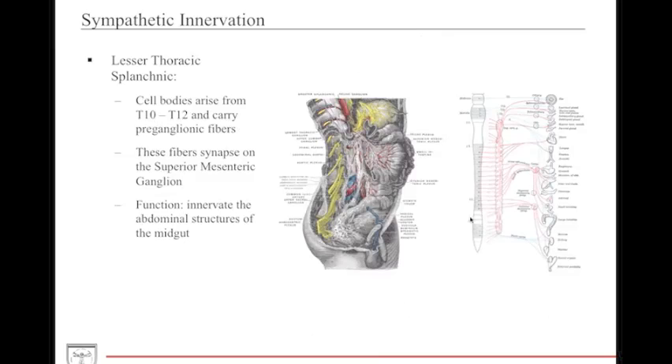The lesser thoracic splanchnic nerves originate from cell bodies of T10 to T12. They also carry preganglionic fibers and general visceral afferents for sensation to the skin. These fibers synapse on the superior mesenteric ganglion (SMG) and function to innervate the abdominal structures of the midgut, including the ileum, jejunum, and distal duodenum — structures corresponding to the embryological origin of the midgut.